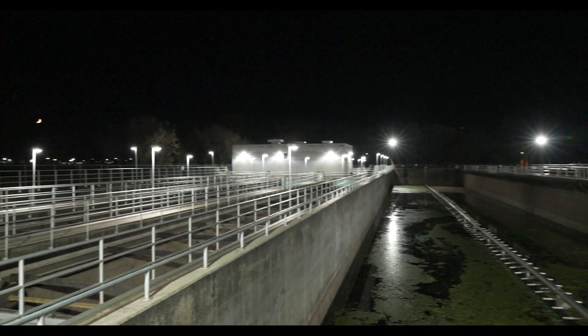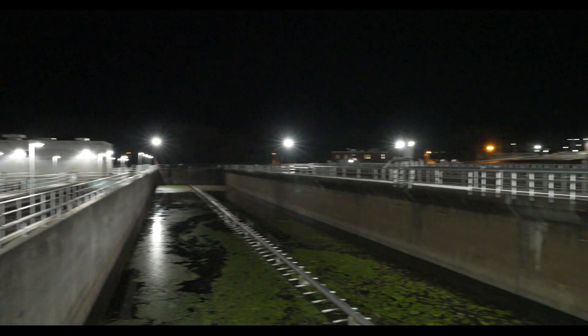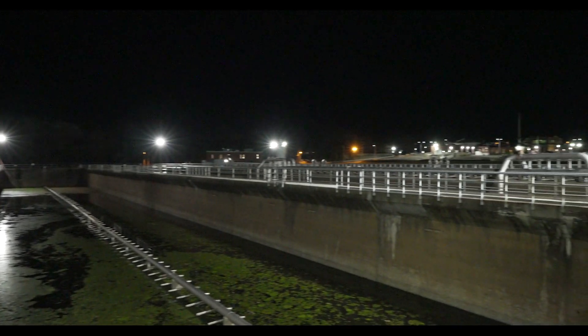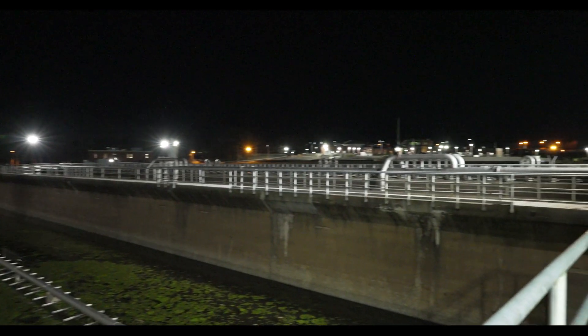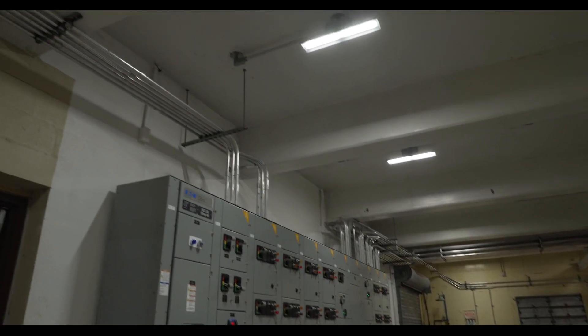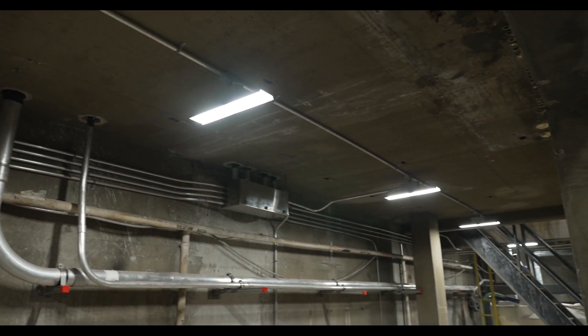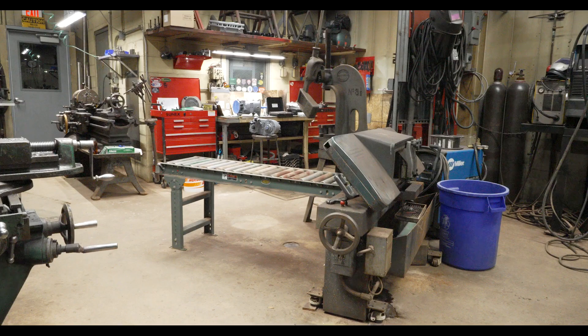Lighting used to be a huge challenge at our facility. We were trying to maintain so many different types of outdated lighting that simply could not hold up to the corrosive environment. We bought crates and crates of halogen lamps and kept them everywhere in storage containers throughout the plant for fast replacement in critical areas.